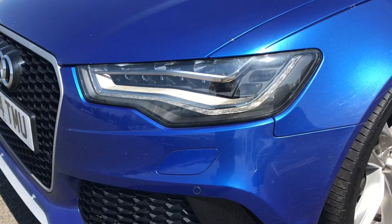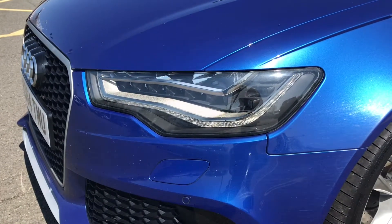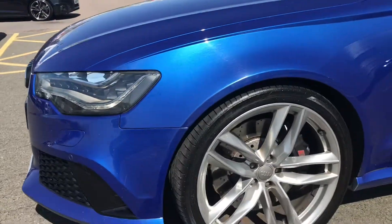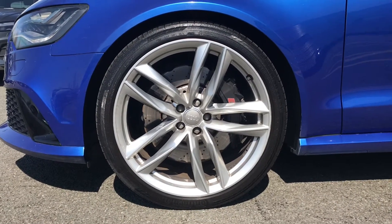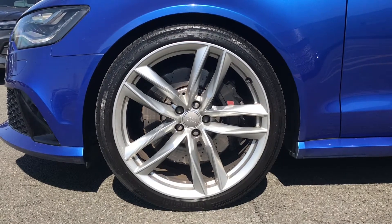Looking at the front of the vehicle, you can see the LED headlamps which have the high beam assist. This vehicle also features the upgraded 21 inch 5 twin spoke design partly polished alloy wheels, and has the black painted brake calipers with the RS embossed logo.